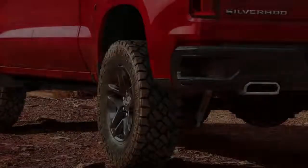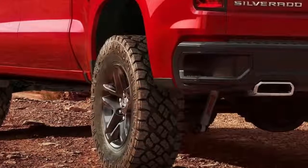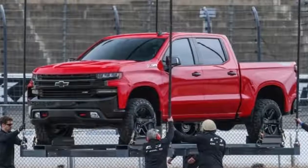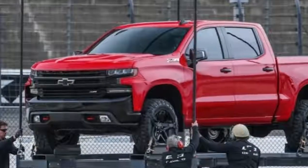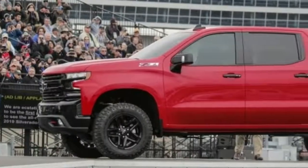Nevertheless, the Bowtie brand was happy to share preliminary details about the Silverado 1500 LT Trail Boss. Seemingly targeted at the Ram 1500 Rebel, this new Trail Boss variant — Chevy said this is one of eight trims slated for the 2019 Silverado pickup —